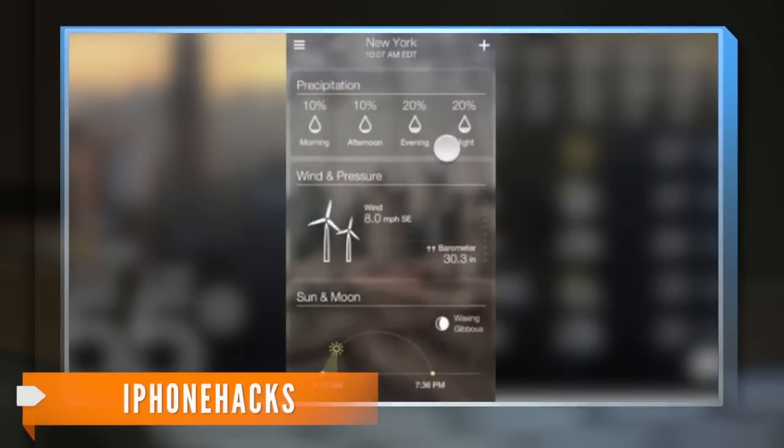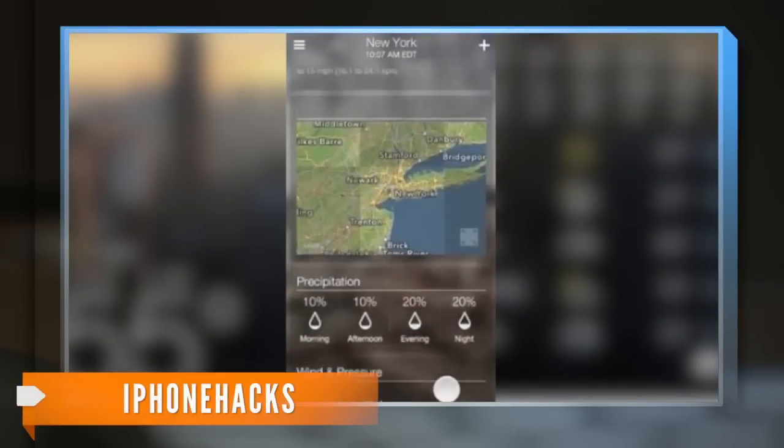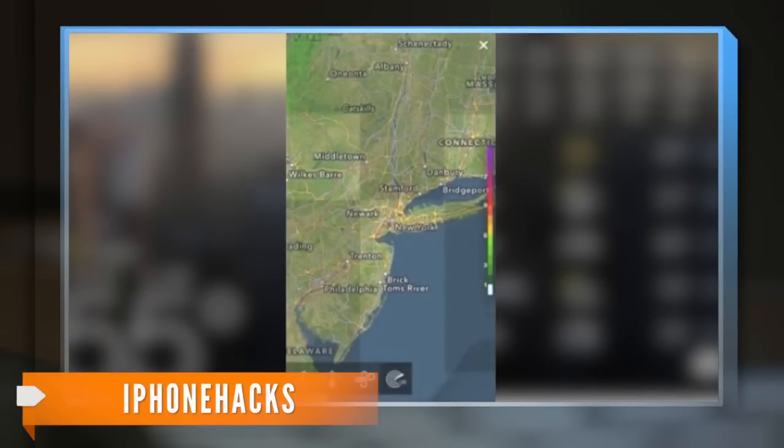Wired explored the weather app and says the current temperature is shown in the lower left corner on the main app interface, and more detailed information like hourly conditions, humidity, and a precipitation map can be accessed with a swipe upwards.